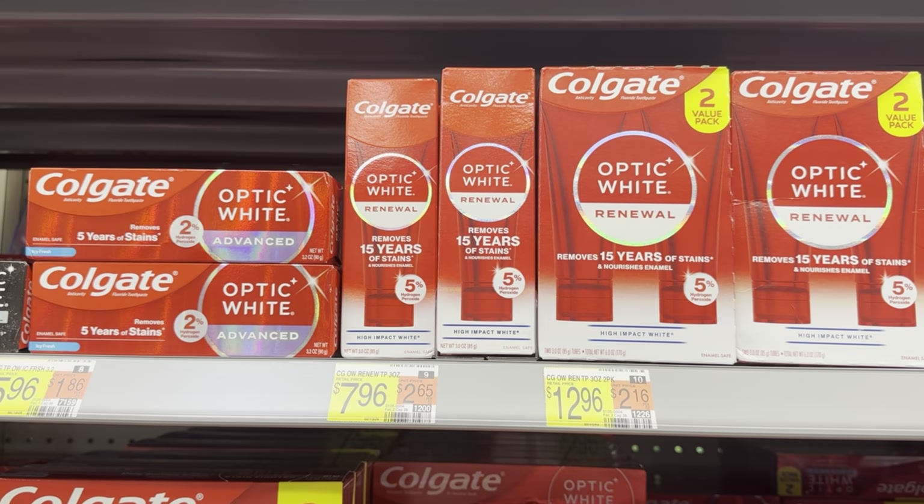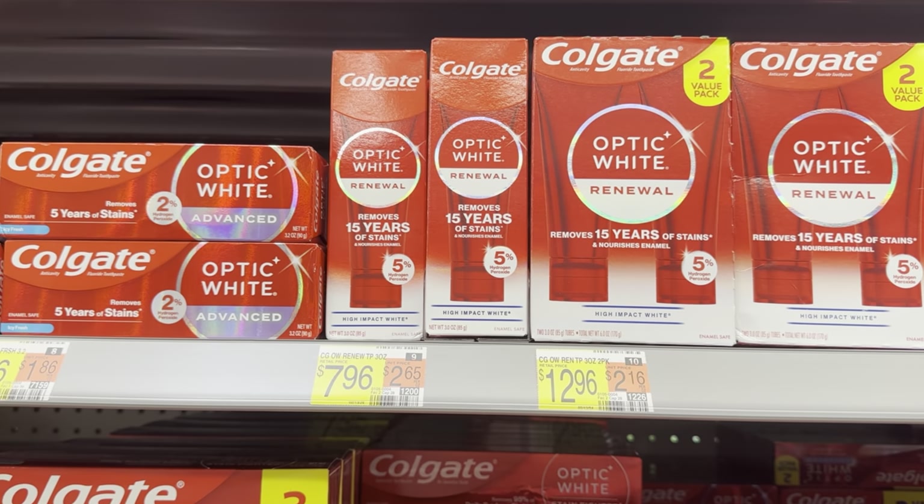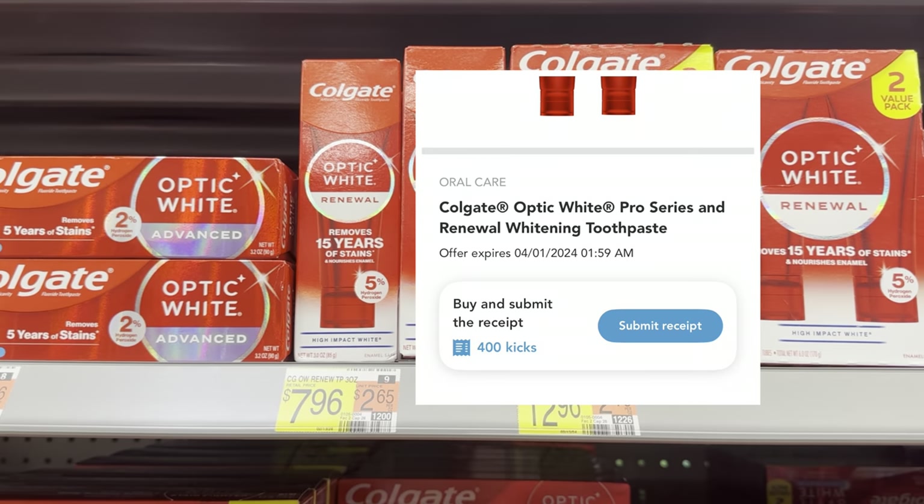You could grab one of these Colgate Optic White Renewal toothpastes for $7.96. Submit to Ibotta for $3 and then to Shopkick for 400 kicks, or $1.60 — making it $3.36.